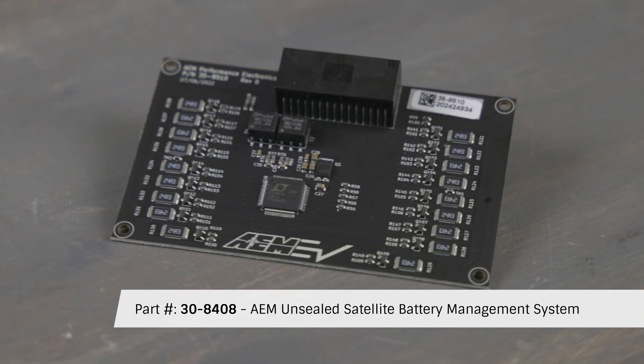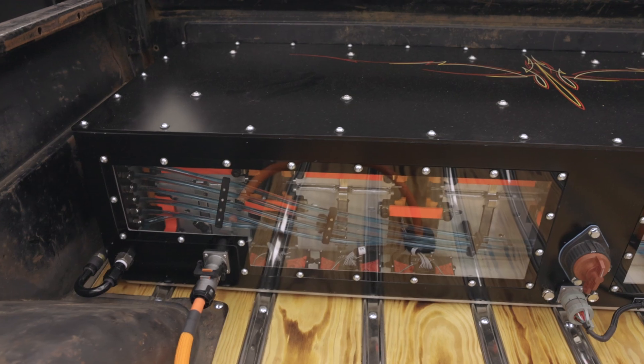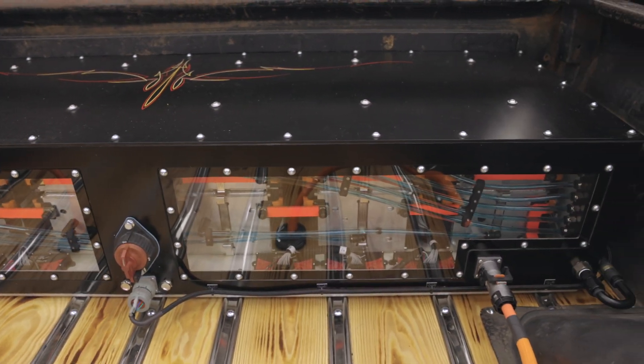Part number 30-8408 is our low profile bareboard version of the satellite module. We noticed a shift towards builders using custom sealed battery packs or partial packs with the battery management hardware integrated into the pack.